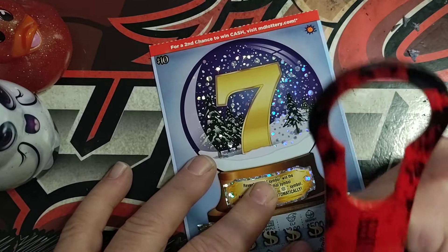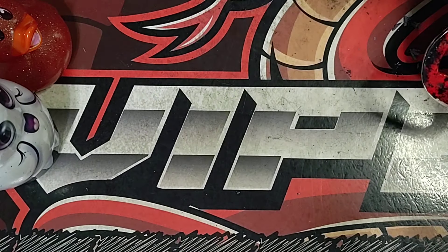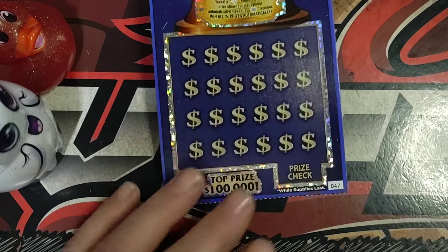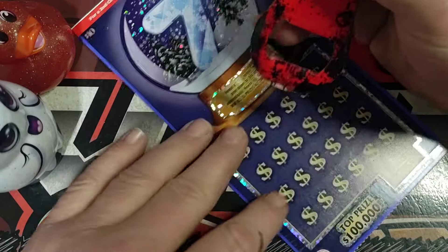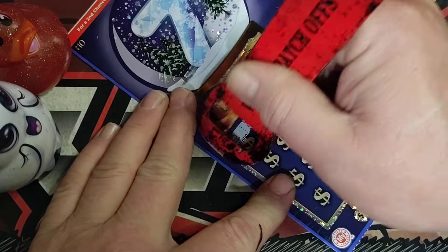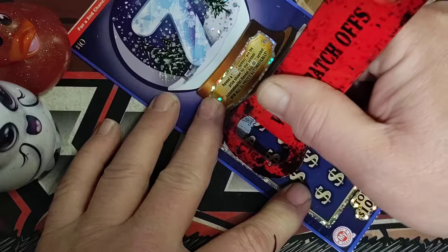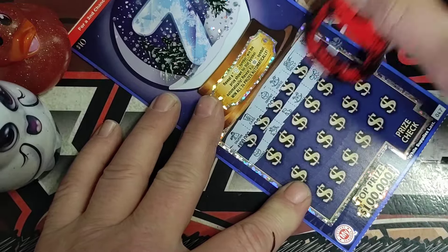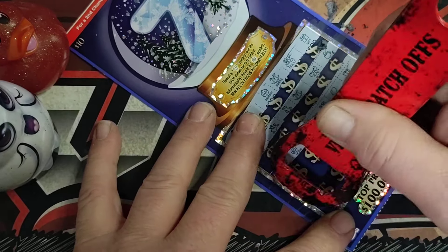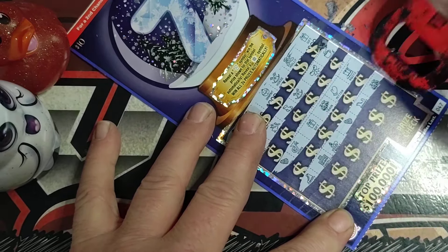Don't see anything on that one either. Alright, last ticket — I told you it was a fast ticket to scratch. We'll clear the board. Only three minutes into this video. Anyway, here we go, last ticket already. Fast ticket to play. And if I did miss anything — nope, didn't miss anything. No snowflake. That'll be a short one. See if we can find one more win — I believe it's the last row.